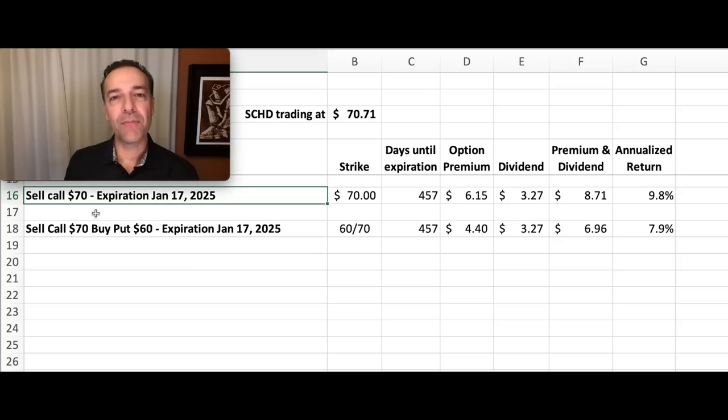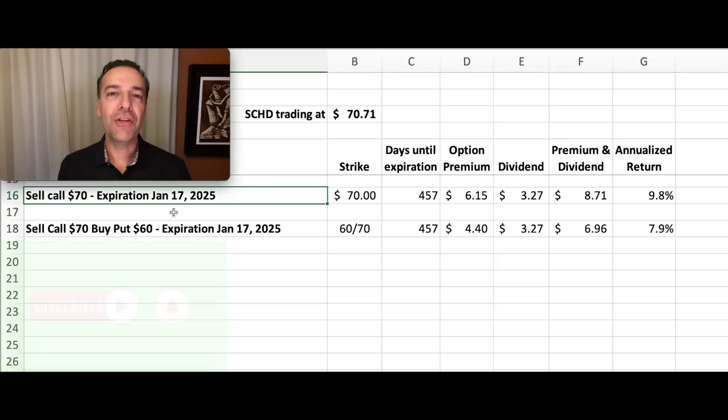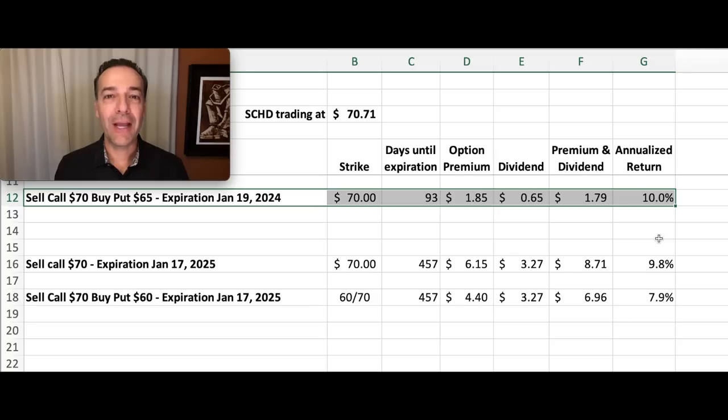There are a lot of things you can do to avoid assignment if you want to continue owning the stock. Also keep in mind that the strike prices I mention in this video are just examples — strike prices are situation-specific and should be tailored to what you're hoping to accomplish. By selling this January 17th 2025 $70 covered call option that expires in about 15 months, you can juice your return up to 9.8%.